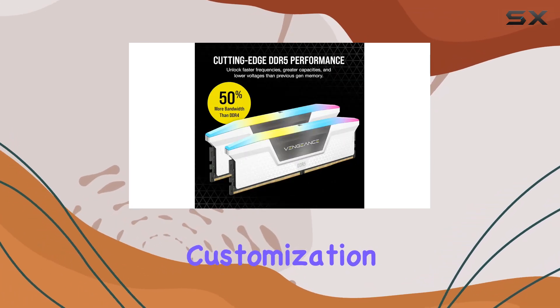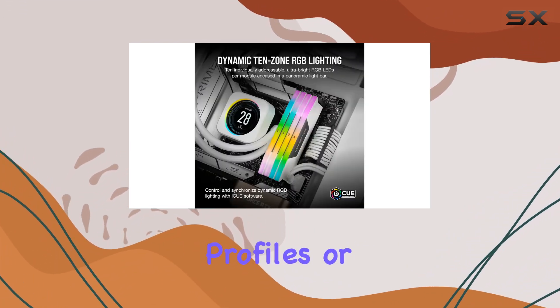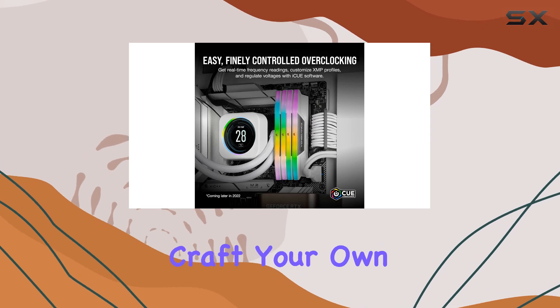Speaking of customization, the options are endless with iCUE. Choose from dozens of preset lighting profiles or unleash your creativity and craft your own.